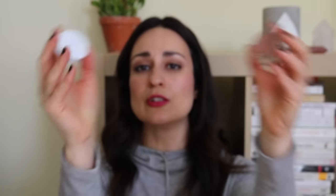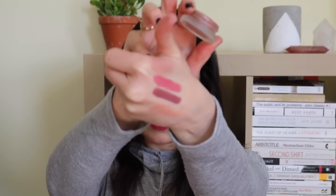I picked up the RMS cream blush in the color Spell during a flurry of beauty shopping in December and was so excited. It's a lip-to-cheek product that looks beautiful, but what I'm finding is that I like things more in concept than in execution. It just doesn't show up on me — even swatched, it doesn't look like much. I thought this might be a similar case to how I initially disliked the RMS Buriti bronzer, before I learned how to apply it properly.